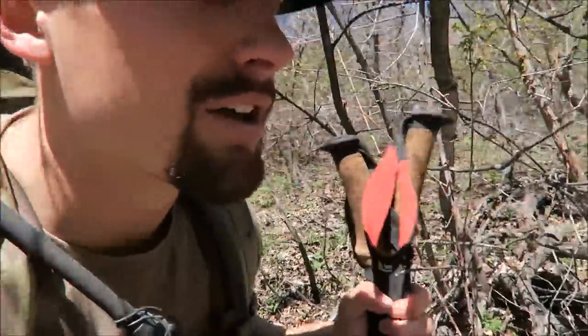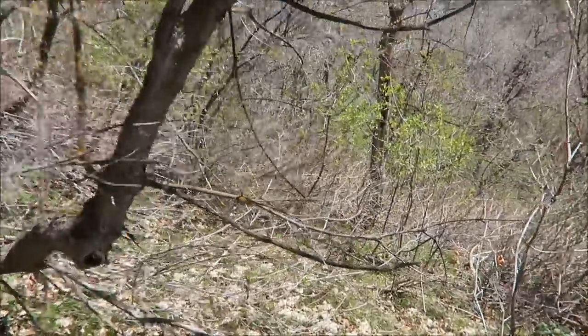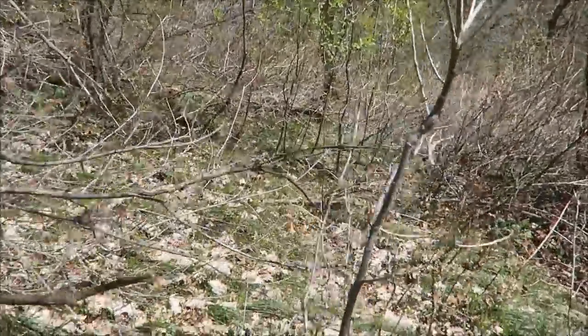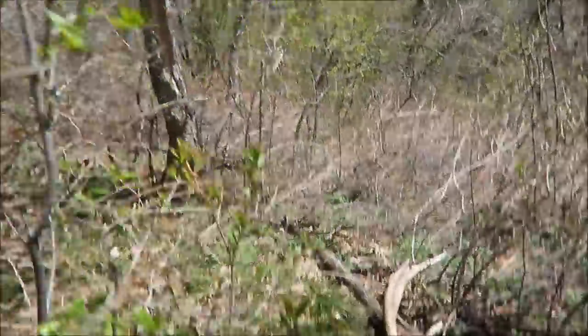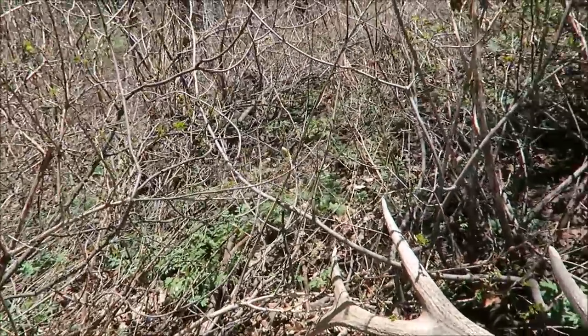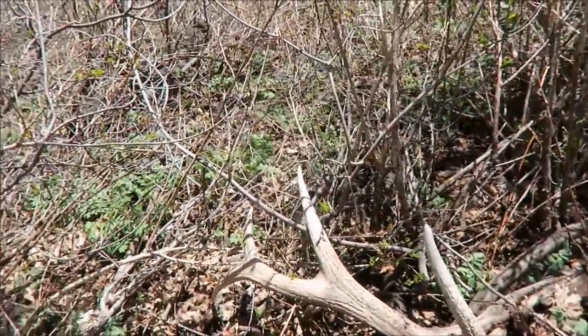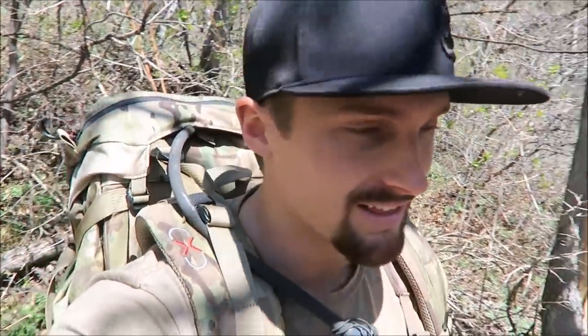Maybe there are two other antlers floating around. I wouldn't even imagine elk being here — look how thick this is, guys. That's why so many go unnoticed or unfound, because of this thick stuff they live in. That's a pretty nice bull six-point brown — heck yeah! Gonna pick him up. Kind of sounds like the match based on how my dad described his side. Needed that bad — I haven't had a shed pop up quick in the hike for a long time. They've all come right at the end.